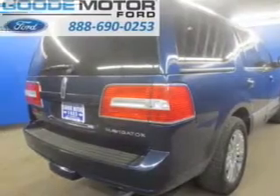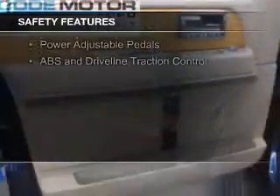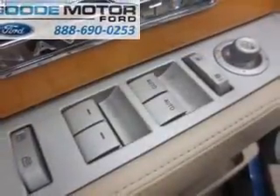Premium rims. Safety was made a priority with these features: fog lights, side airbags, second and third row head airbags, independent suspension, traction control, stability control — great quality at a great price.